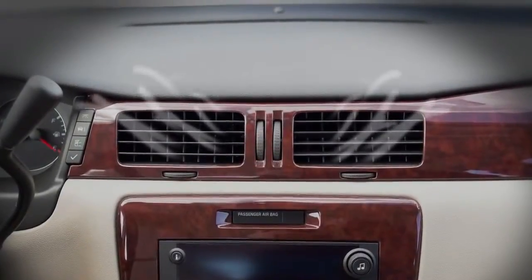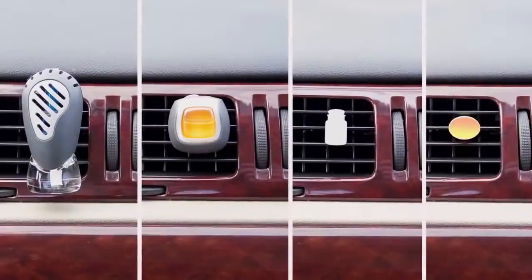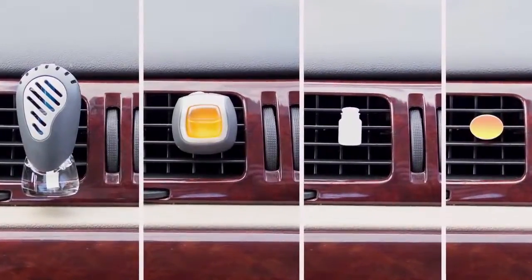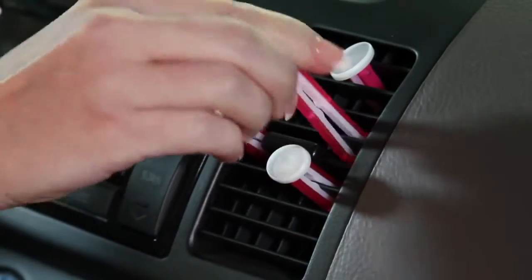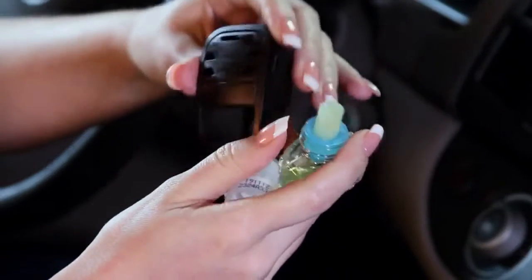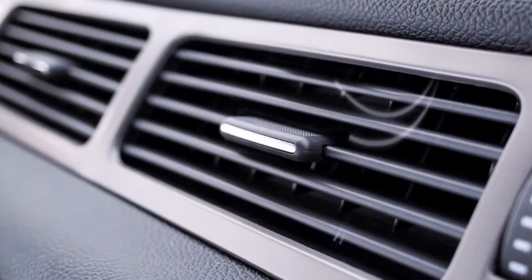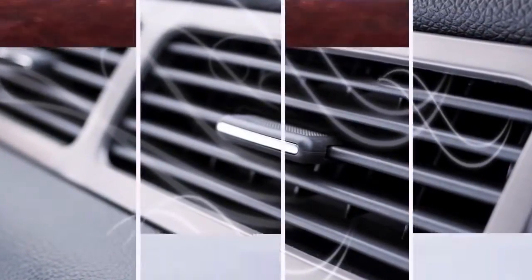With its natural airflow, the car vent is an obvious home for an air freshener. Current vent products just don't cut it. Vent sticks often don't fit, and they're really weak, so you have to use a lot of them. Liquid products are big and bulky and can be messy. But you want to notice the fragrance, not the air freshener.